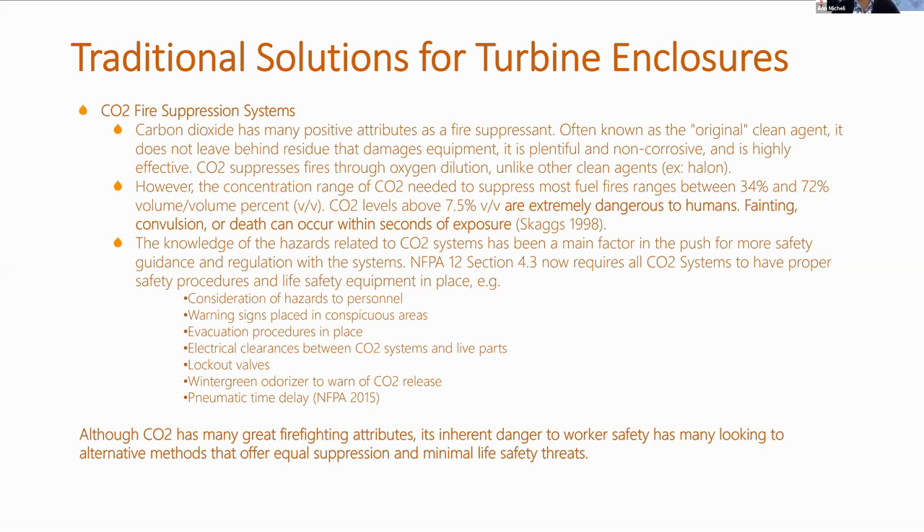However, the concentration range of CO2 needed to suppress most fuel fires ranges between 34% and 72% volume-over-volume percentage. CO2 levels alone above 7.5% are determined to be extremely dangerous to humans — they cause fainting, convulsion, or death can occur within seconds of exposure (quoting SCAGS 1998). This knowledge of the hazards related to CO2 systems has been a main factor in the push for more safety guidance and regulation, with NFPA 12 Section 4.3 particularly concentrating on this aspect, now requiring all CO2 systems to have proper safety procedures and life safety equipment in place.